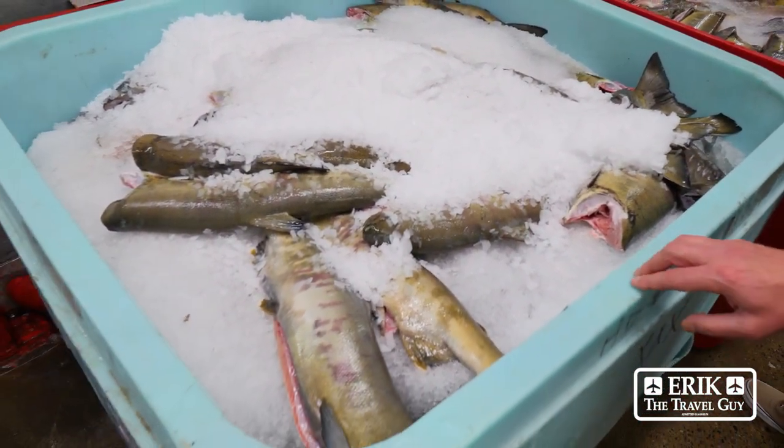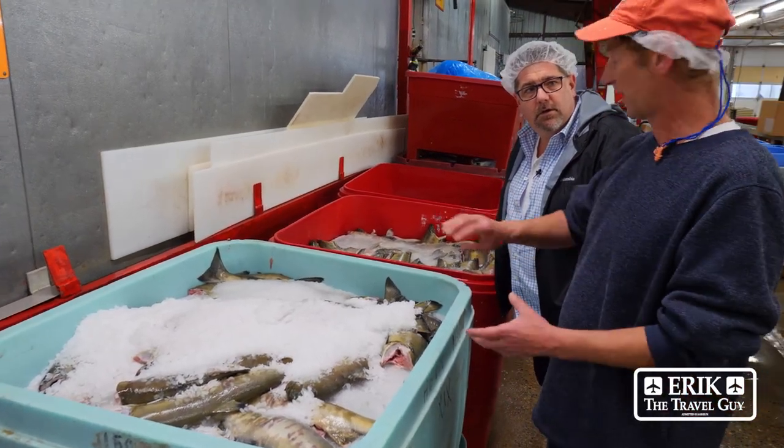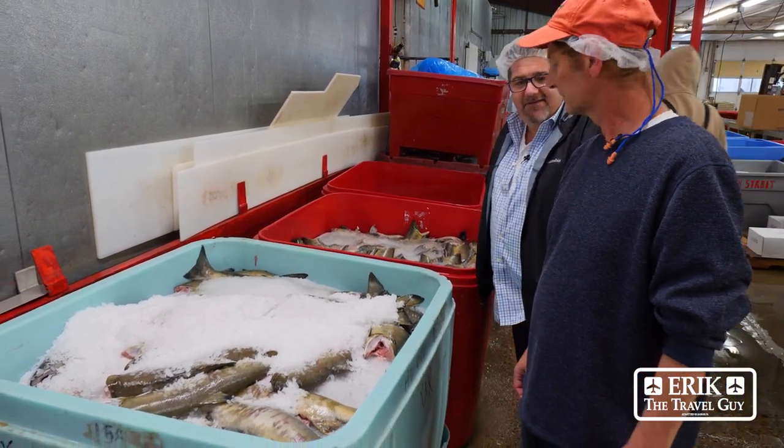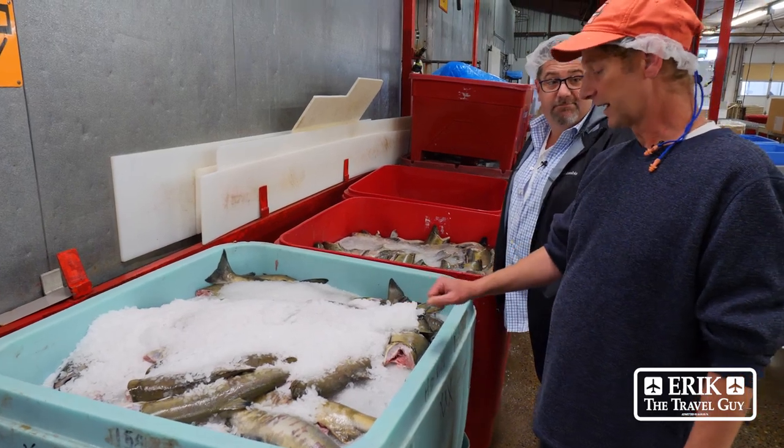These are called chum salmon or keta salmon. A lot of this gets turned into like seasoned flakes that you shake on rice. It's not a very high value fish, but it gets caught and it gets used. And the roe out of this is premium roe.